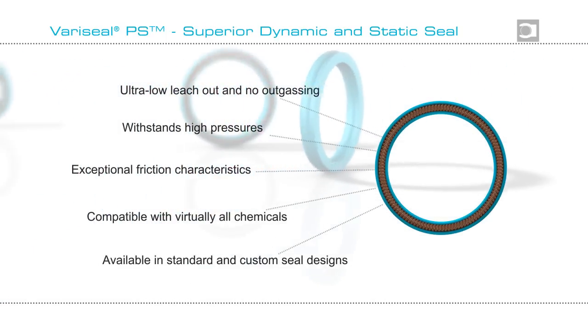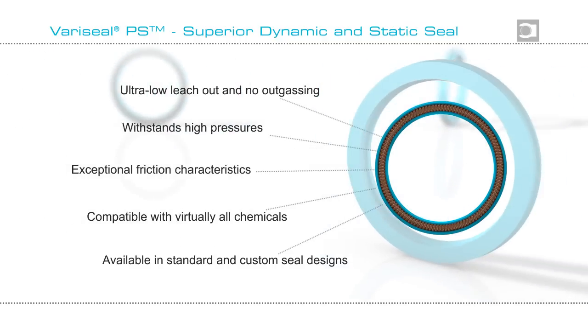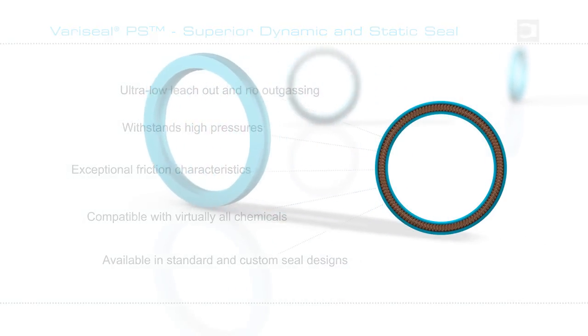Let the experts at your local Trelleborg Sealing Solutions marketing company help you design your total sealing system to maximize sealing life, minimizing maintenance and downtime.